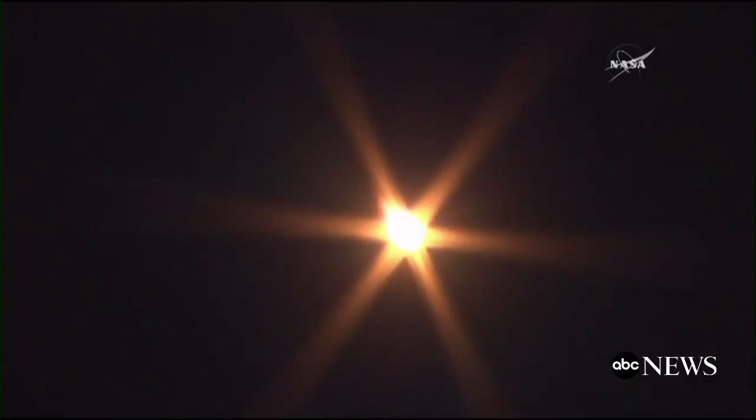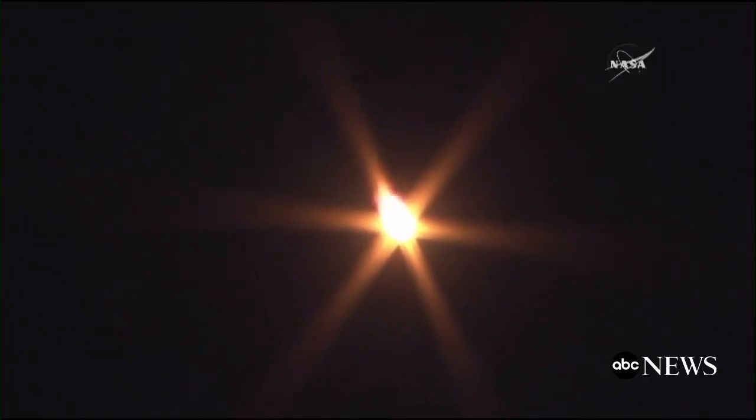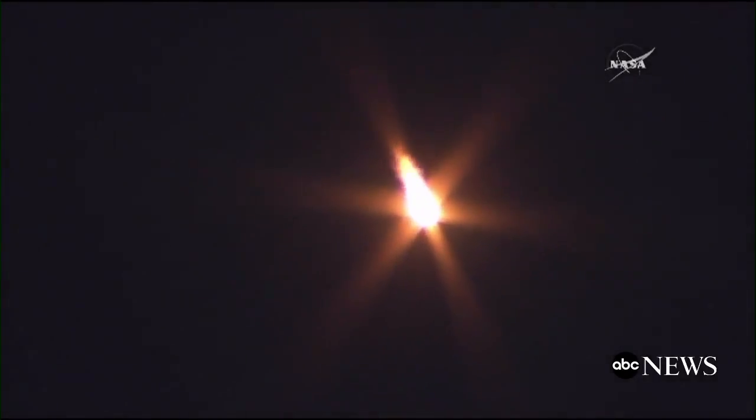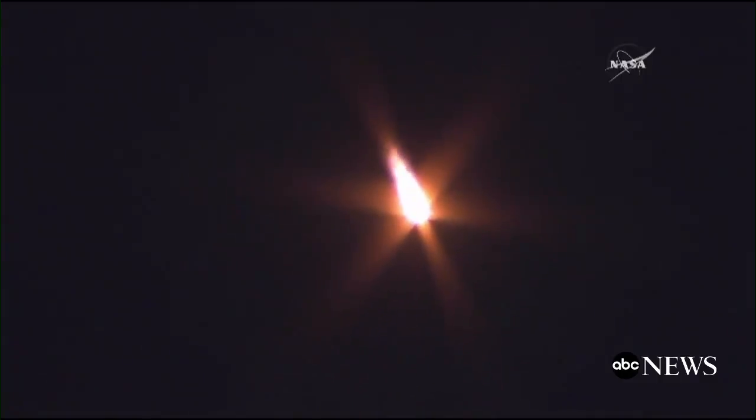Already past one minute since liftoff. Velocity already approaching eleven hundred miles per hour for the Soyuz spacecraft. Your pitch is nominal. Seventy seconds into flight, everything is nominal on board, and continuing to get good reports from the controllers in Baikonur. Everything looking good with the rocket so far as the first stage continues onwards.